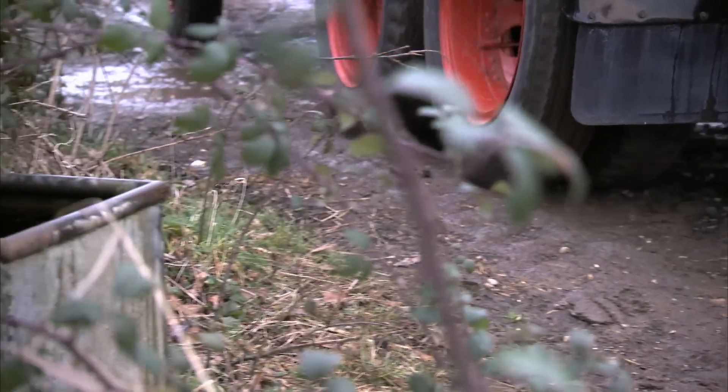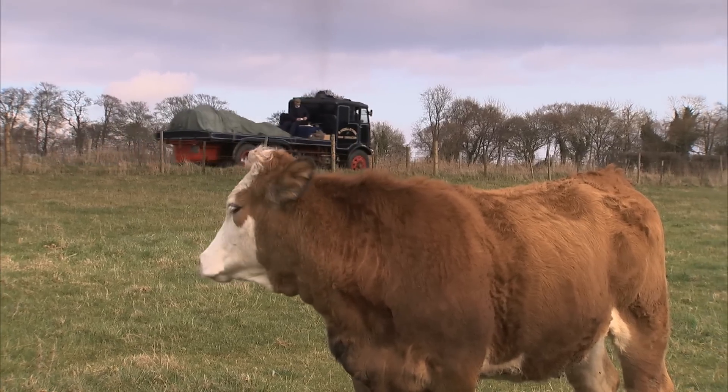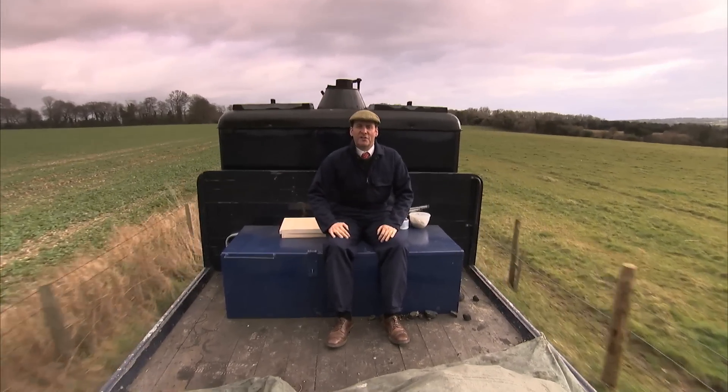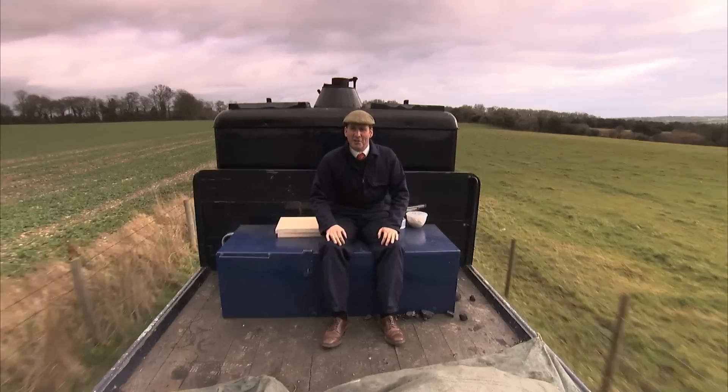1,054 water-sucking, smoke-belching Sentinels were made in the 1930s, with some adapted for all manner of roles, including road building. Flatbeds like this one would have simply carried the construction materials to the site, but there were other much more specialised Sentinels out there.